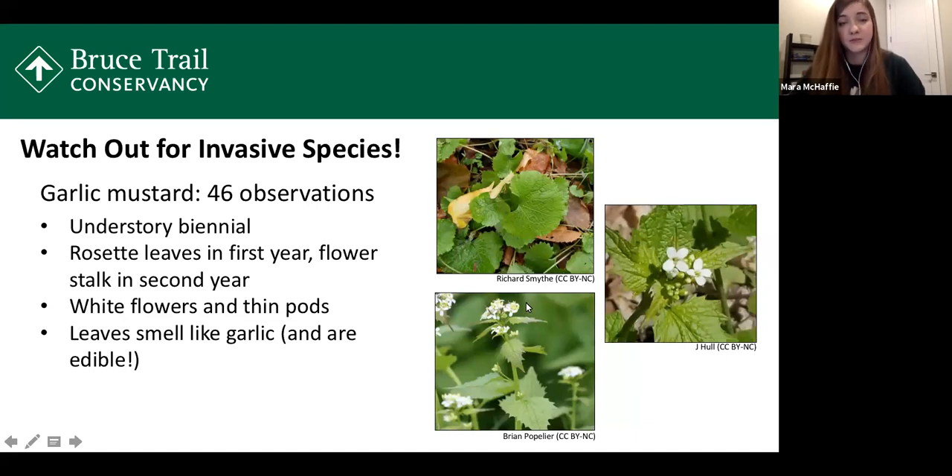Those white flowers produce thin pods with many seeds ready to disperse. Another identifying feature: if you crush the leaves, they tend to smell garlicky — hence the name. Garlic mustard is thought to have been intentionally introduced in Ontario as a food plant, and you can actually eat it. If interested, you can find recipes for garlic mustard pesto and other dishes online.